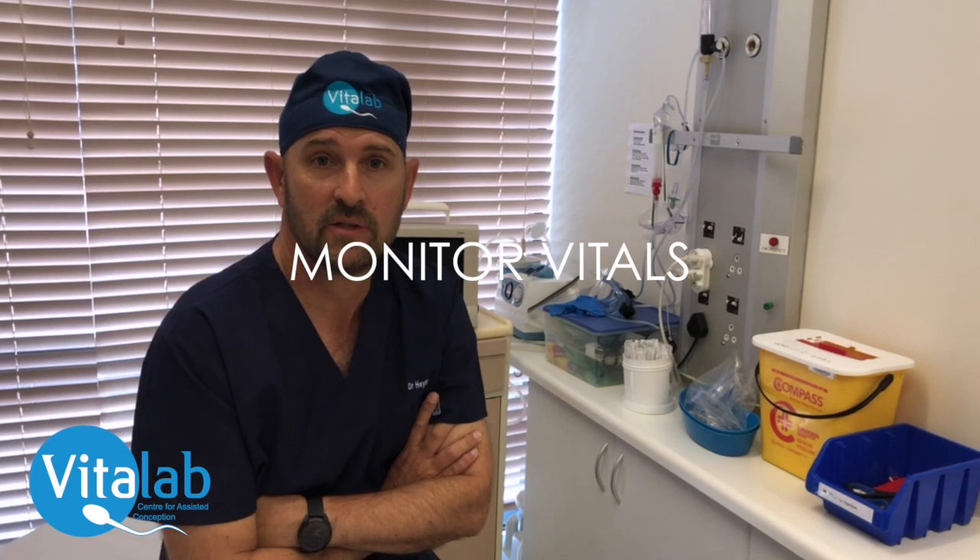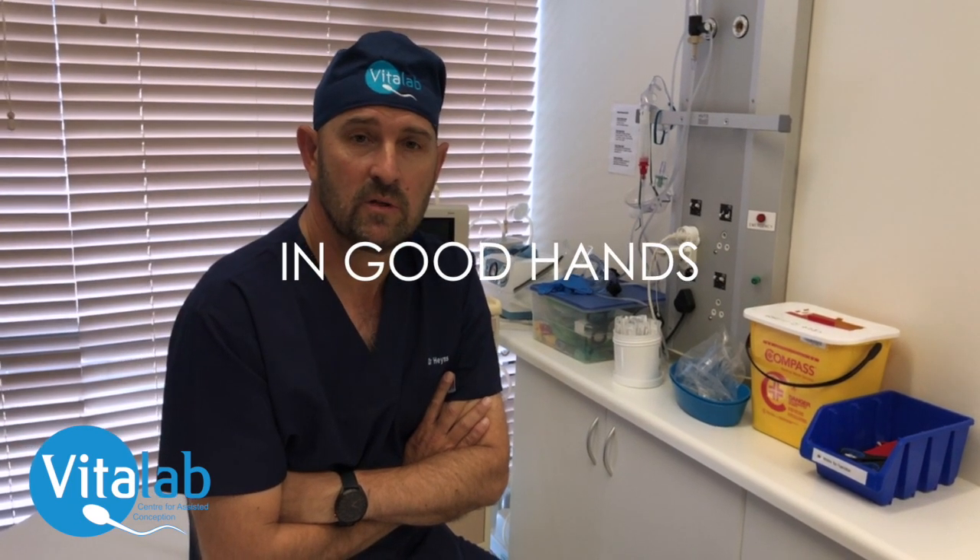You will then be escorted to theatre. In theatre, you will be connected to all our monitoring devices so we can monitor your vital signs during the procedure to make sure that you are safe. Your consciousness will be suppressed and your pain will be managed through intravenous drugs. During the whole procedure, the doctor will monitor all your vital signs. This is not a general anaesthetic, so you are not going to have a tube down your throat.